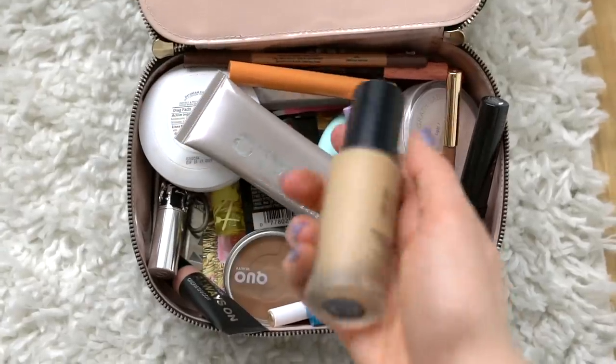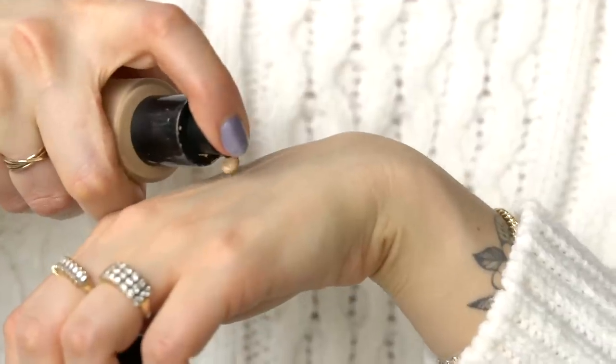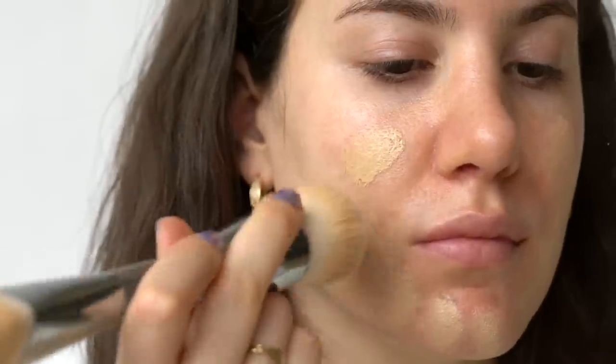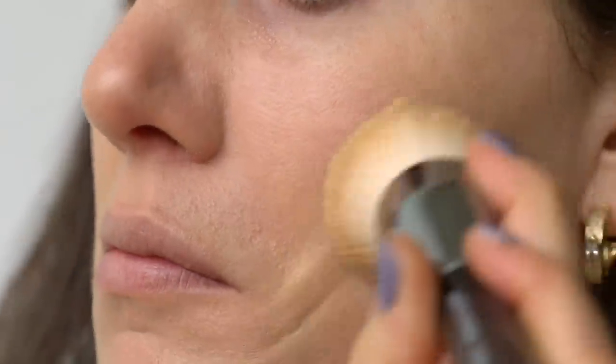I keep three foundations in my makeup bag at all times: medium-to-full coverage, a light coverage tint moisturizer, and something really light. The Bobbi Brown Skin Longwear Weightless Foundation is one I always circle back to — medium to full coverage, not heavy, lasts well throughout the day. In winter, I use the shade Warm Sand 2.5.